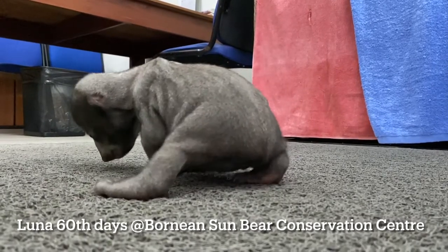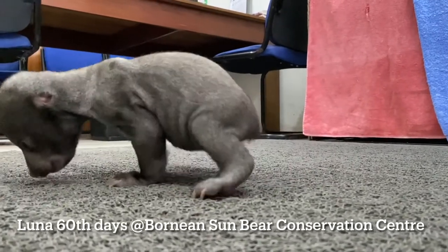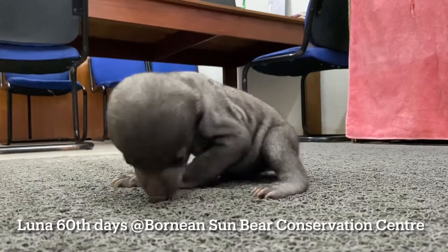She grew a lot already, and right now she is capable of walking. We can see good progress on her growing up.